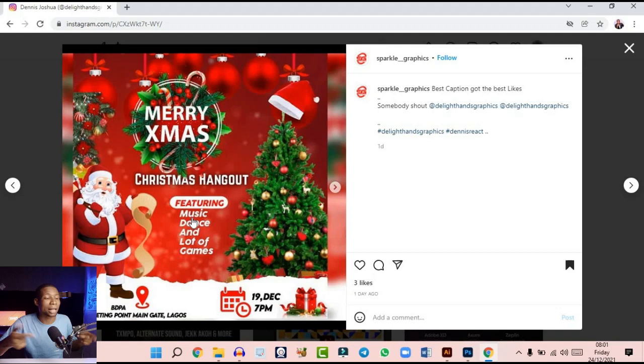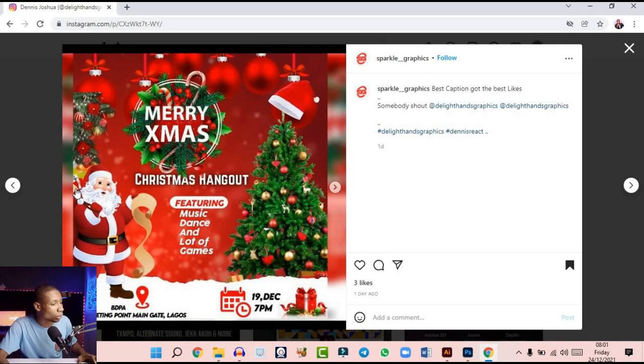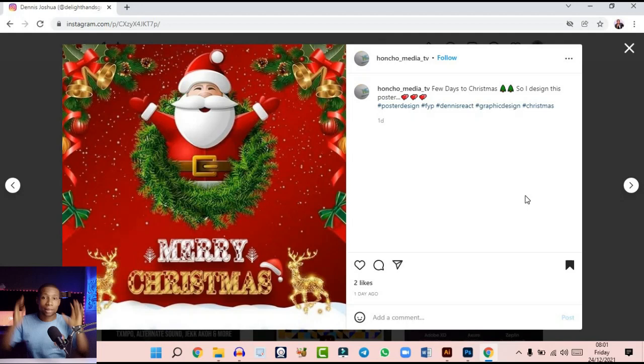The designs are cool. Your mock-ups are premium — I love them. You have a very cool design here. Let me move to the next design. This one came in from Honcho Media TV. 'Few days to Christmas so I designed this poster' — wow — and the hashtag Dennis React is right there.